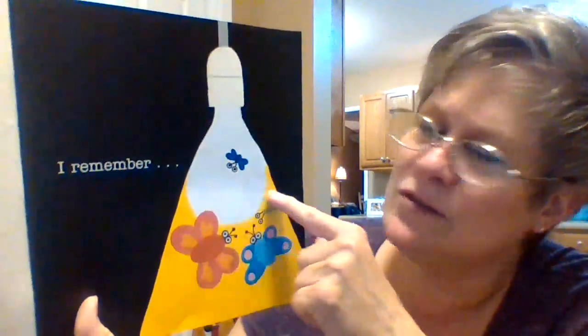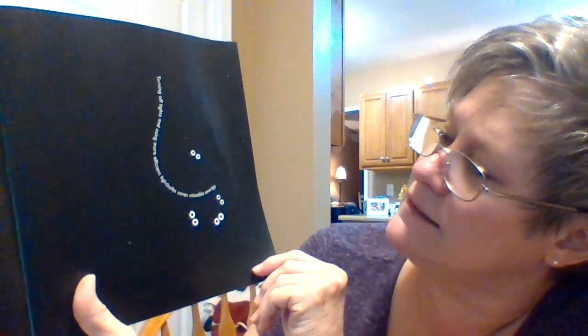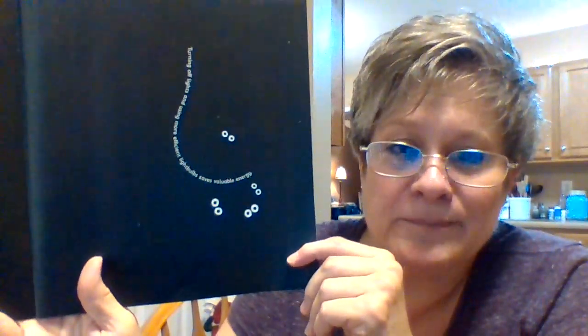Look at this picture. Is there something we can do that would help the earth? Turn off the light when you leave the room. Turning off the lights and using more efficient light bulbs saves energy. We don't need the lights on if we're not in the room.